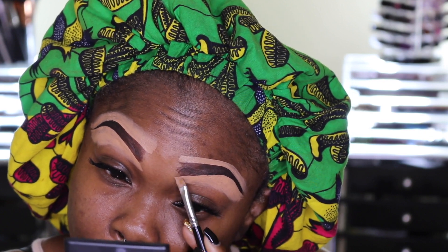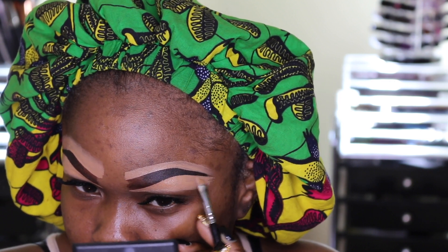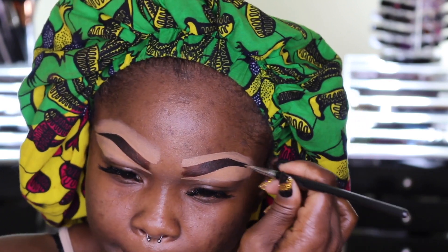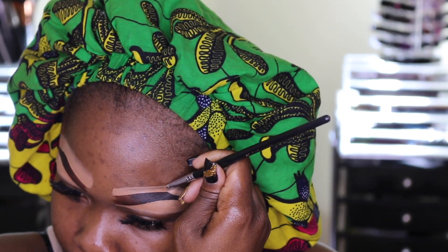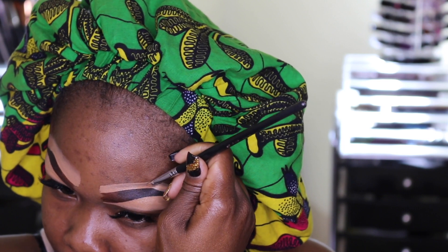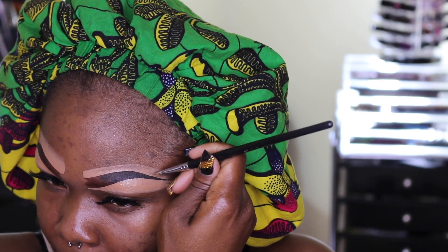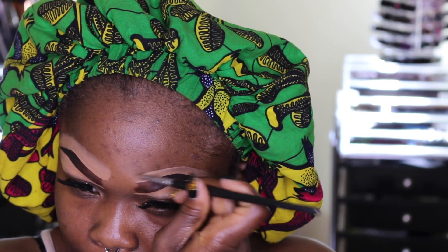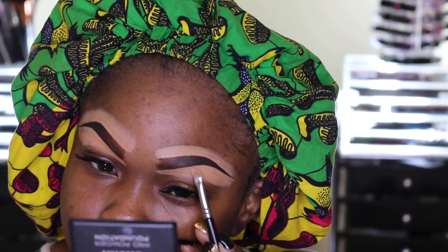This brush I'm using is from Sedona Lace. By the way, I am getting the samples of my new brush set! If you follow me on Snapchat you would have seen it — please follow me on Instagram and Facebook as well because I'm posting a lot. I mean I'm posting a lot — it's just me alone and I don't really have the time to sit on social media every single day because I have other obligations.